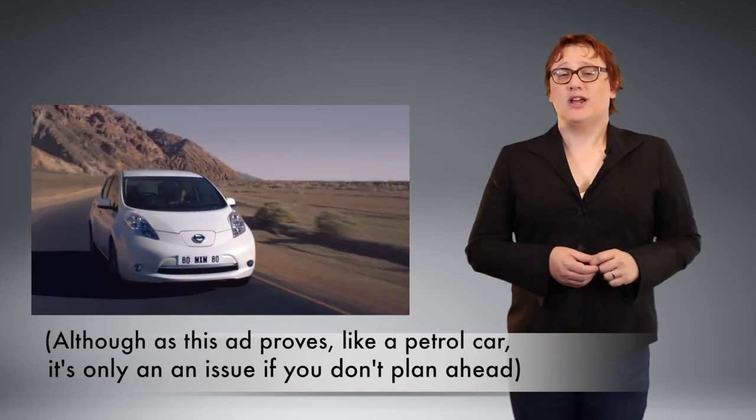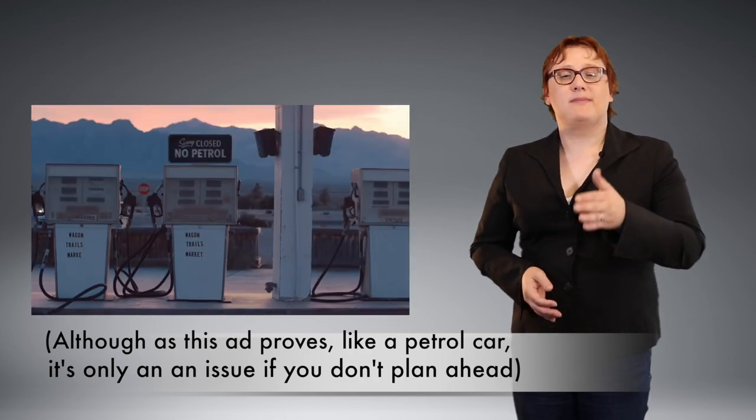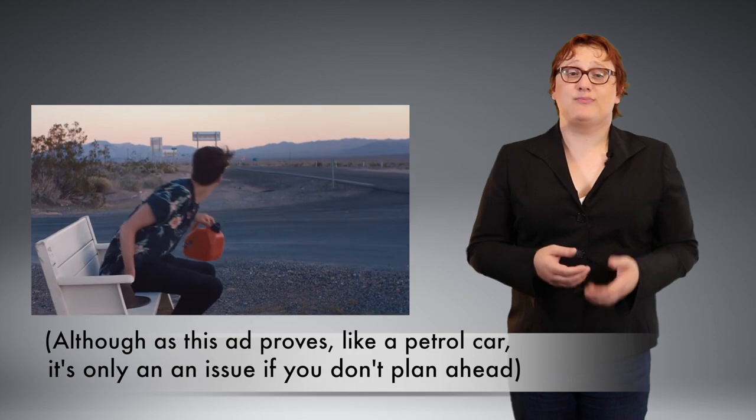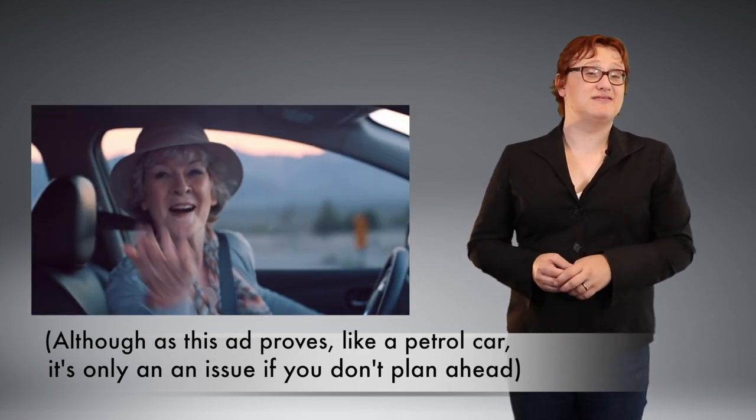So, why do we obsess about range? Well, it's become another spec that we all focus on. A higher number means it's better. It also means it probably takes longer to charge. But I bet you didn't even think about that fact until I just mentioned it, did you?